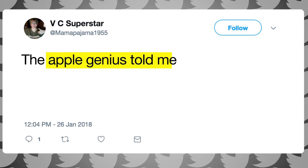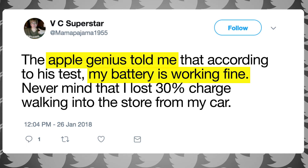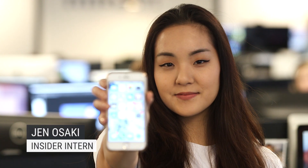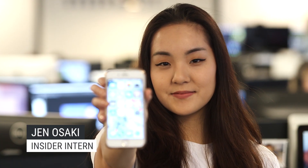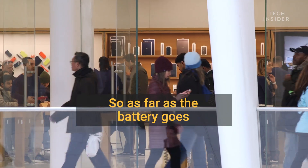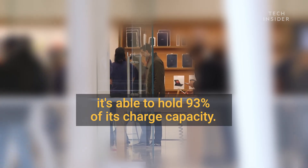But it's not that simple. Since Apple announced its new battery replacement program, customers have complained that they've gone to get their batteries tested and Apple tells them everything is fine. My colleague Jen was having issues with her iPhone 6 battery life, so we made an appointment at an Apple store in New York City. The Apple Genius told her the battery was able to hold 93% of its charge capacity.